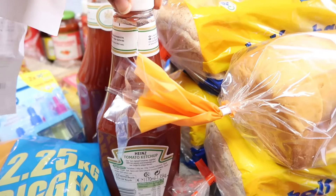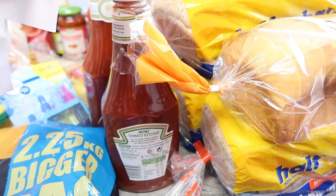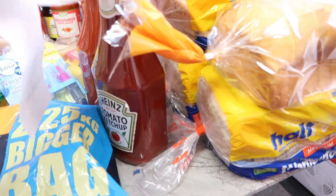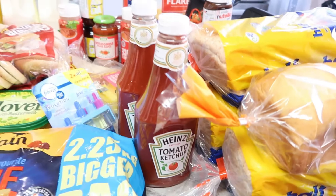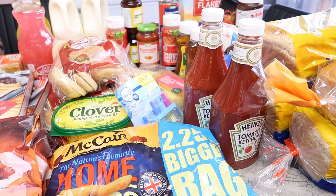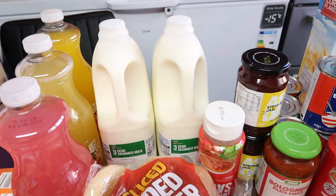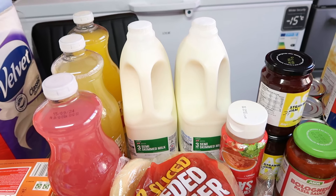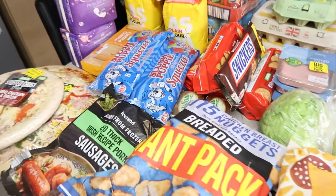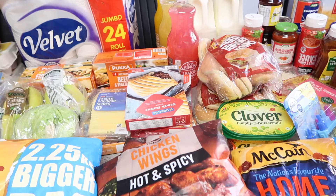Heinz ketchup - I only recently started buying it in Iceland because the smaller ones are hard to find elsewhere. It's £7 for two big bottles. I'm glad I bought it because I didn't see ketchup in Asda. Fresh milk is £2.20 each and I got two 6-pint bottles. I've already shown the slushy at £1.50 and the Nutella.